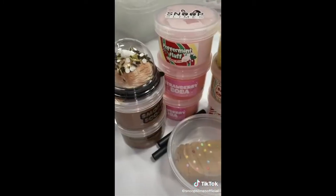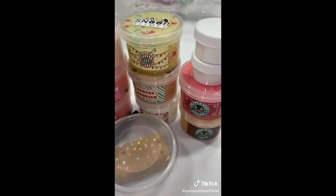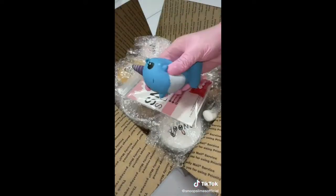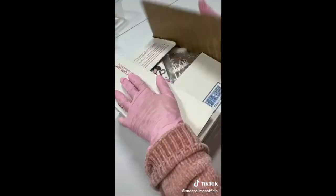I first grabbed all the slimes she ordered from the slime shelf and bubble wrapped each of them to ensure protection during transit. Then I added all the slimes in the box and added a slime care sheet and gave her a cute normal squishy as an extra. Finally, I taped the box and it was good to go! Thank you for purchasing, Michelle!